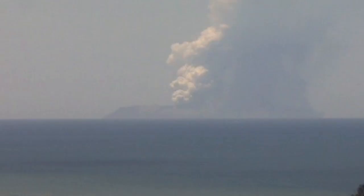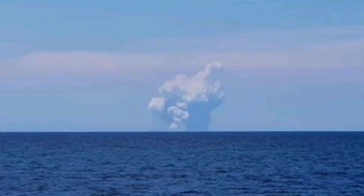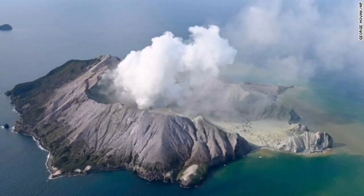The eruption is again happening there today and it is not safe. Tourists were injured and killed in that last eruption, so people know not to go there.